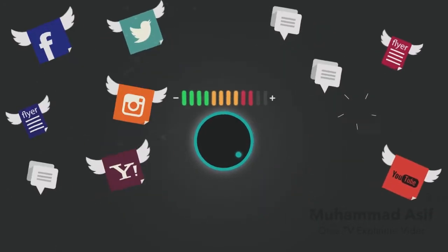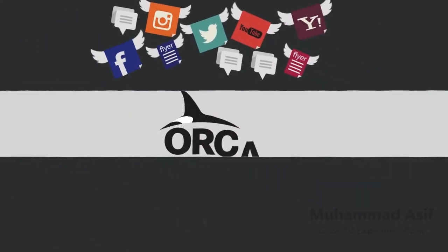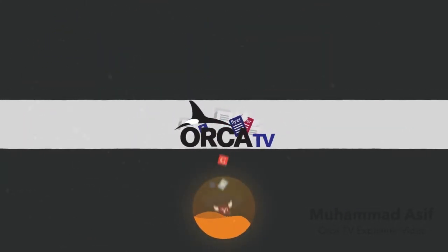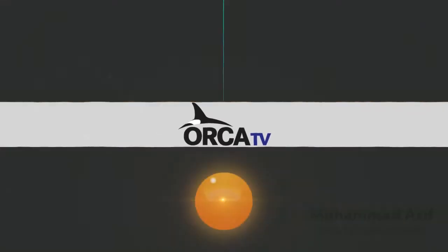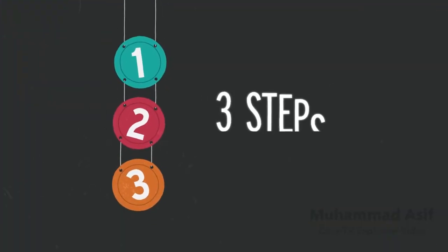The volume of conversation happening on college campuses can be overwhelming. How can you keep up? OrcaTV helps by bringing all of this information together, creating a centralized stream of information and distributing it across campus. We do this in three simple steps.